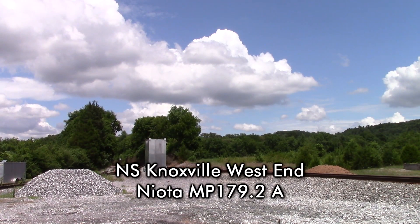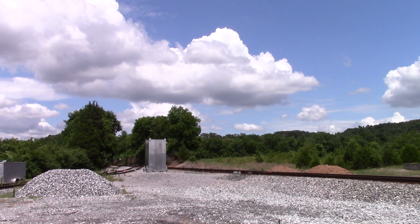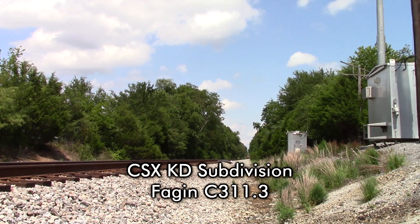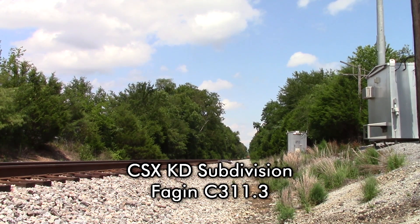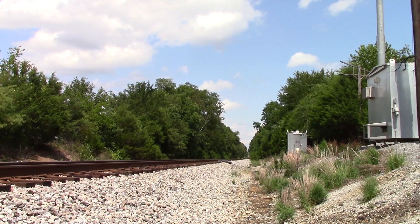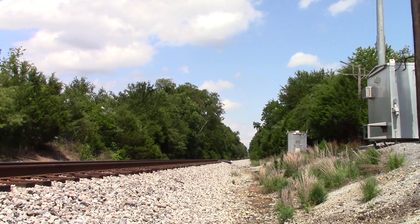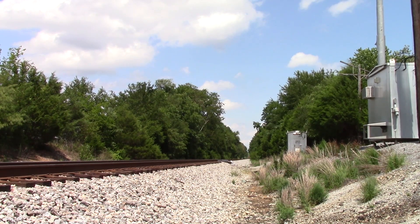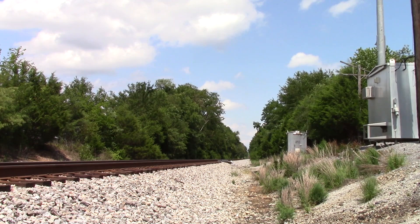Norfolk Southern, mile post 179.2, no defects. CSX Equipment Defect Detector, mile post 311.3, no defects. No defects. Total axle 278. End of transmission.